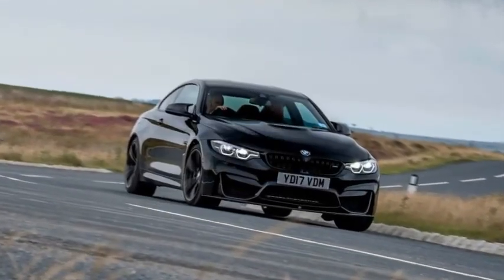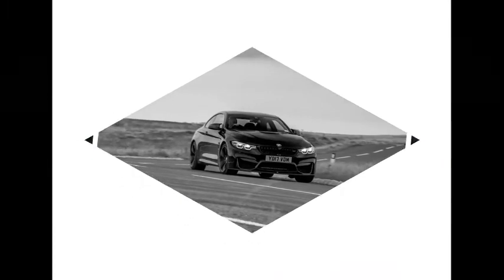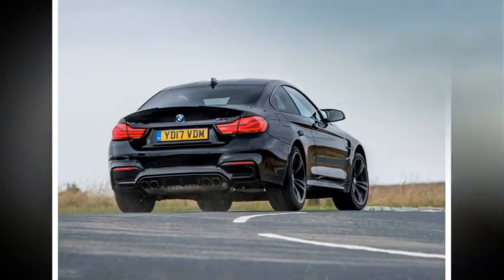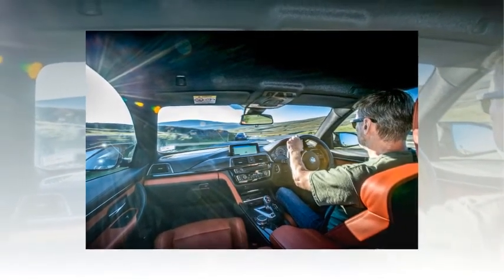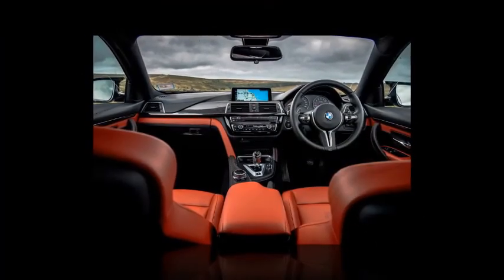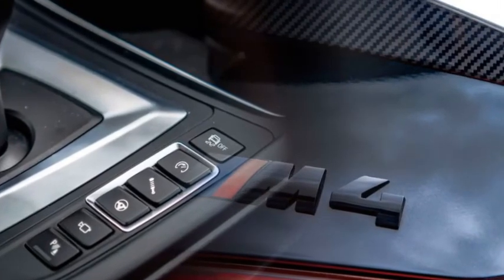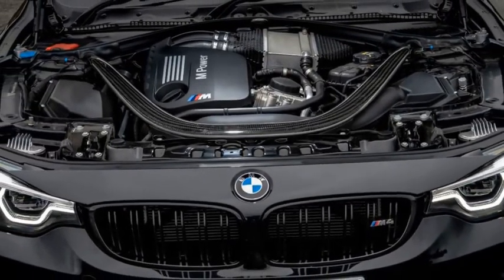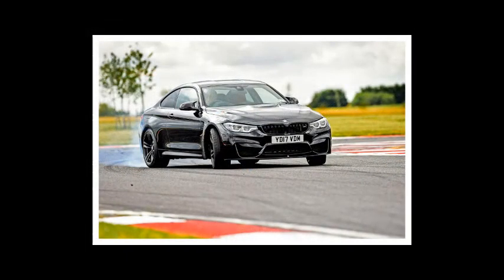The M4 matches the performance of supercars from not long ago, hitting 62mph in 4.1 seconds and reaching 155mph. Most impressive is a 0-100mph time of 8.6 seconds. The 3.0-litre twin-turbocharged straight-six develops 425bhp, with torque peaking at 406 lb-ft from just 1,850rpm. The new M4 is lighter than the coupe it replaces, feeling more alert and agile, though the now electrically assisted steering means some feel has been lost. BMW quotes a combined 34.4mpg.